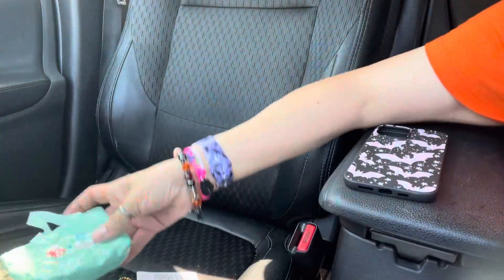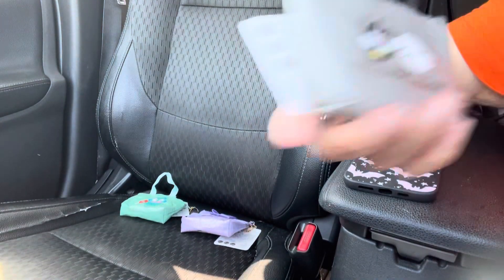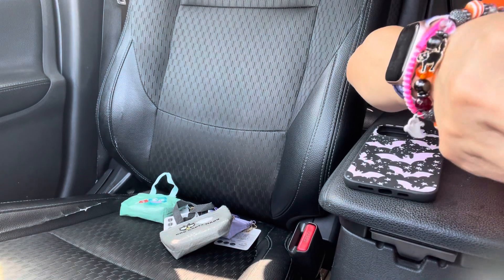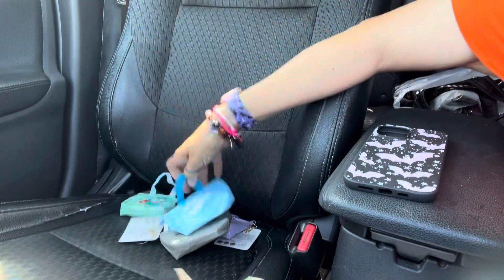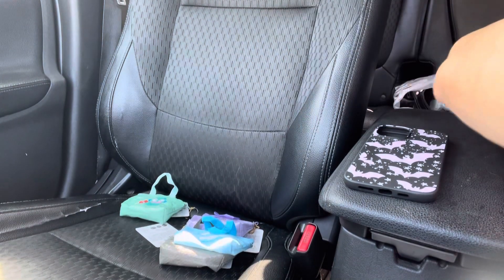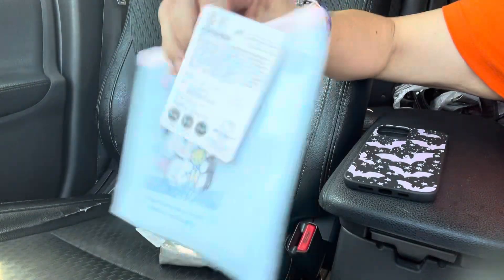It's really cute — you can put your wipes in here too. I got Badtz-Maru, really cute. And I got Cinnamoroll — I don't know, they have different ones, these are the only ones I found.